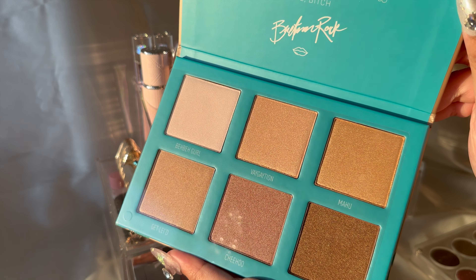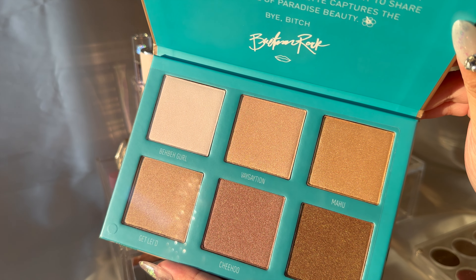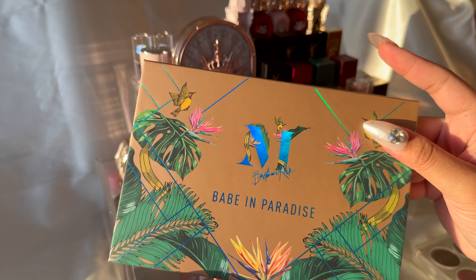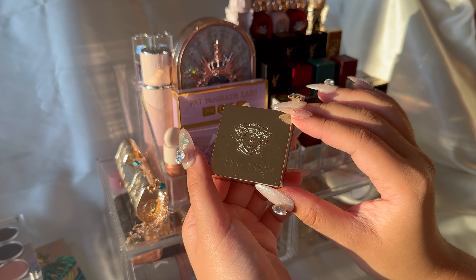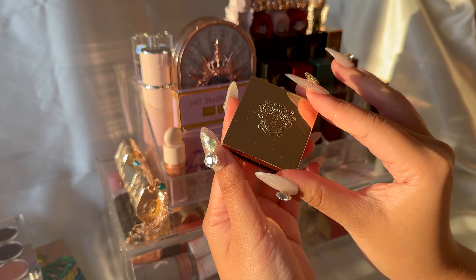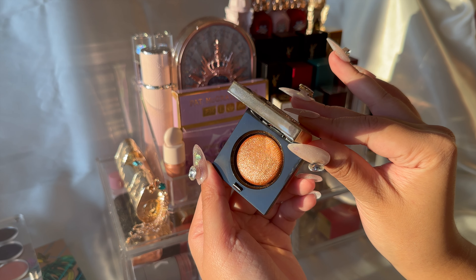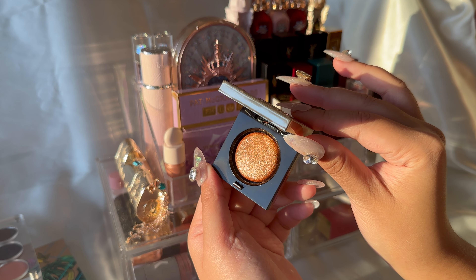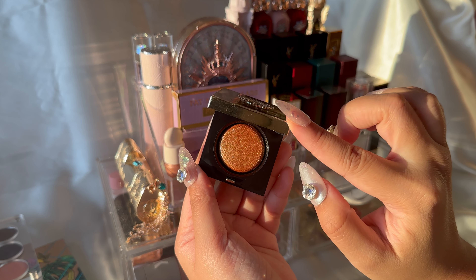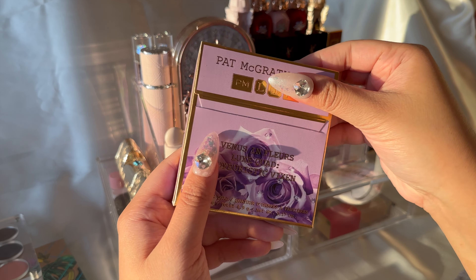Moving on, this is just a Morphe highlighter palette that my bestie gifted me a very long time ago — and it looks like I haven't used it, but I have, okay! This baked single shadow from Bobbi Brown in the shade Sun Flare is just a dream. I really recommend it because it elevates a look without thinking too much, and I'm very thankful it was gifted to me by my onni.